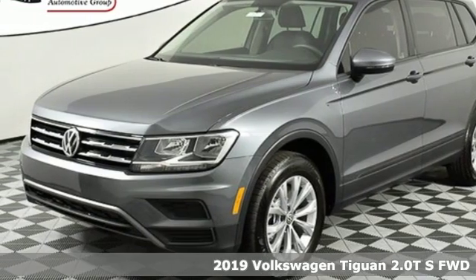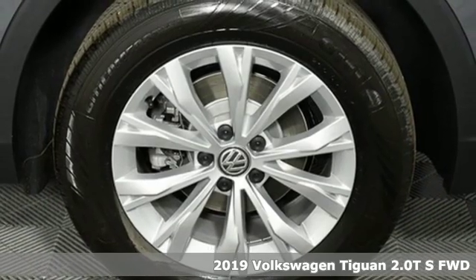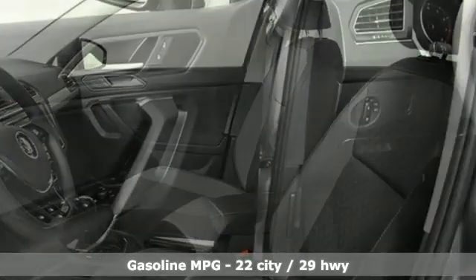Here's a new 2019 Volkswagen Tiguan. Sophistication, space and common sense are the essence of this adaptable utility vehicle. And with features like these, every drive is a pleasure.